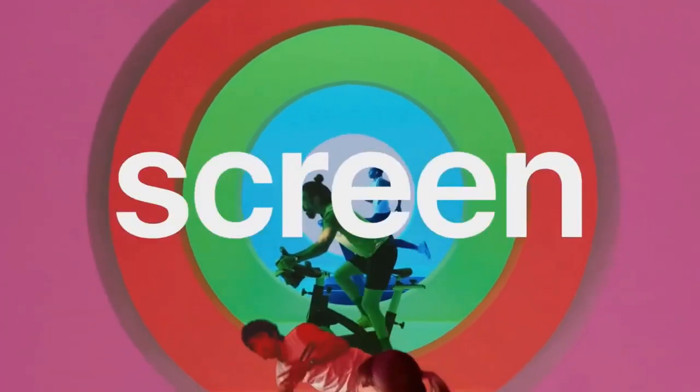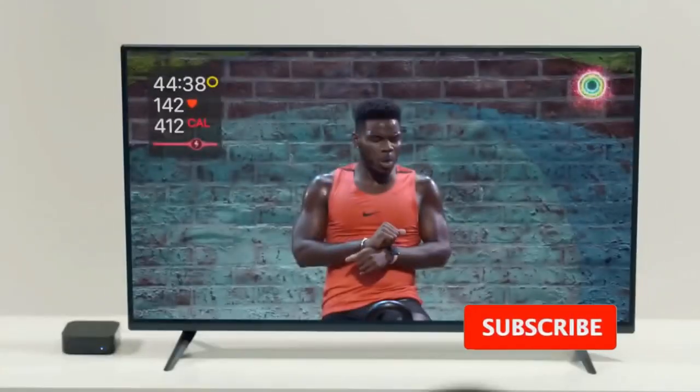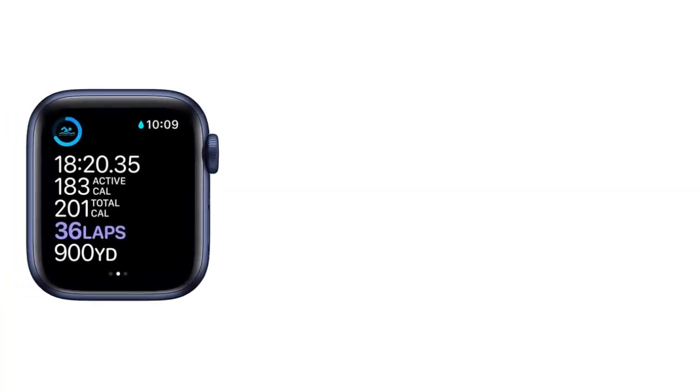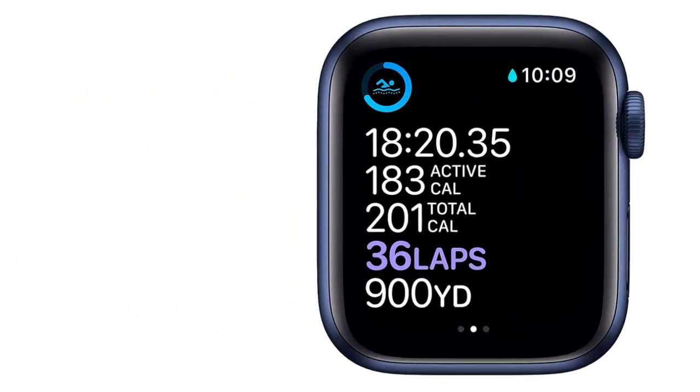If you're spending extended periods in liquid, it's best to opt for the sports band that is made from a soft silicone rubber, because it has a little stretch, making it comfortable to wear during activity. Or if you're serious about endurance sports or off-the-grid adventures, take it up a notch with the Apple Watch Ultra.